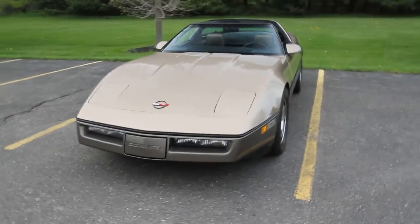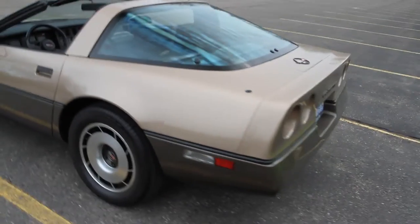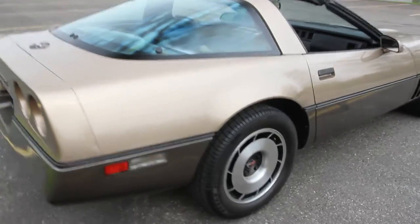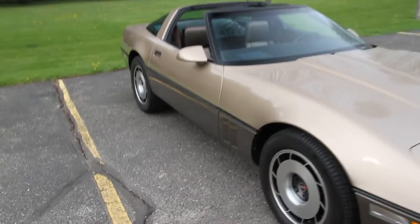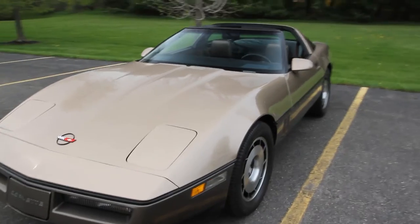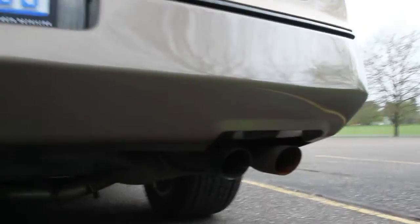Here we are with this 1985 Corvette with T-Tops, 350 tuned port injection motor. It's light bronze over dark bronze, two-tone brown interior, just under 25,000 original miles on it — really a sweetheart car. One owner until just a few months ago in March of 2022. It's very original; everything works. The only thing we can really see changed is the left muffler — the right one is original, you can kind of tell just by looking at the colors.